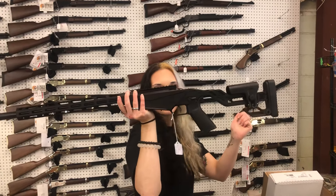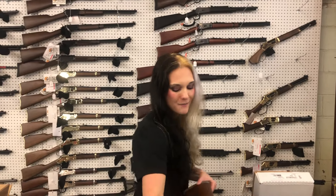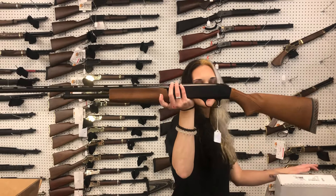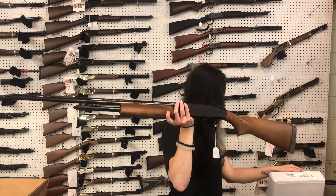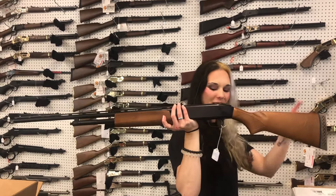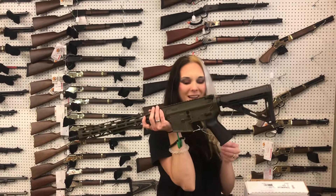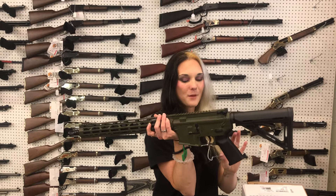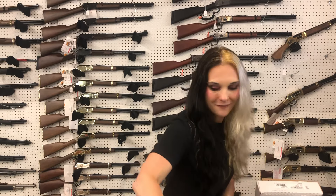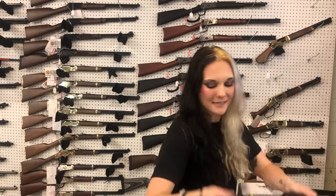Ruger Precision 22 Magnum — $445. Also in stock in 22 Long Rifle and 17 HMR. Mossberg 500 in 410 — $400. Diamondback DB15 OD Green in 556 — $495. LC Carbine in 45 from Ruger — $710.